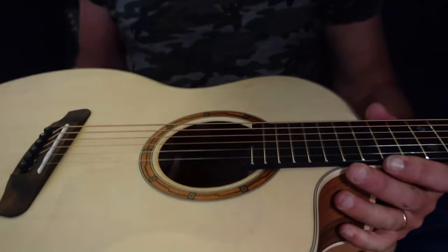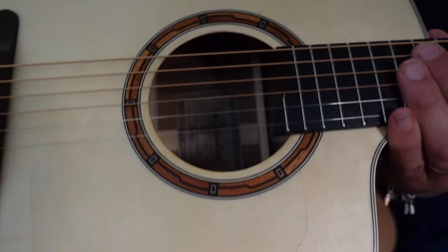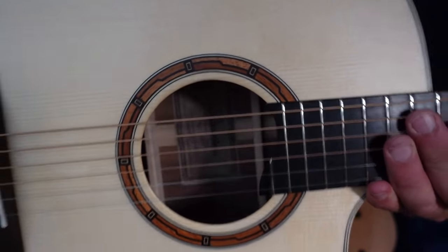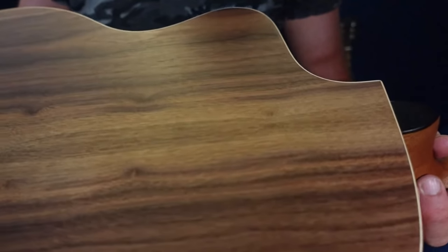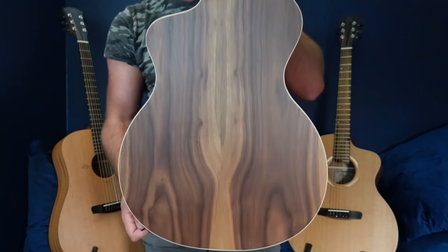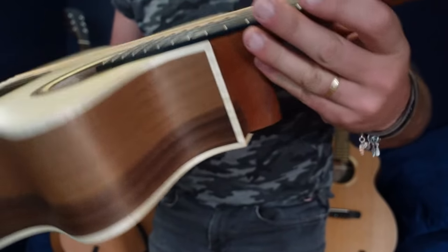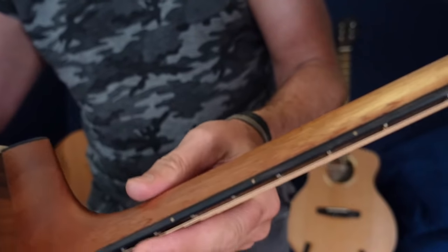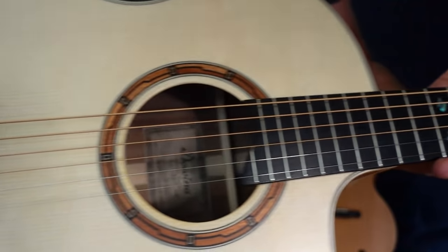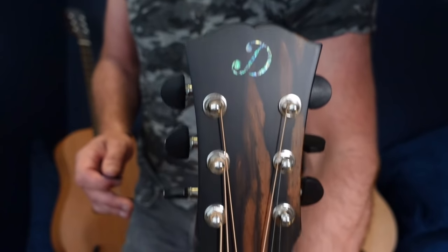Again, their attention to cosmetic detail is really beautiful — they always think about the connection between the rosette and the woods on the backs and sides. It's all very thoughtfully created. Look at that — that's walnut. It's very hard to put into words the quality and the detail of every Doviner guitar. It's almost like Lowden-esque at an absolute fraction of the price.